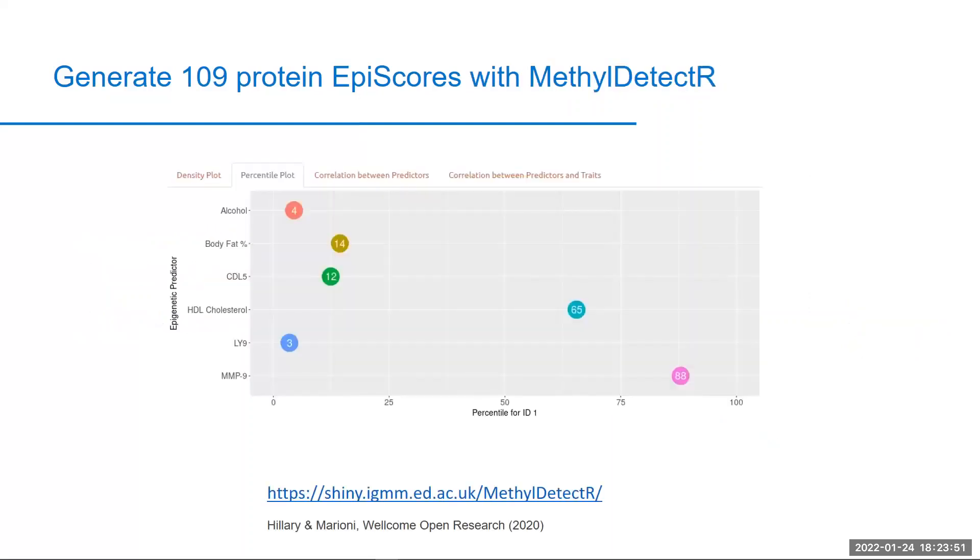Another way to generate these epi scores is through our Shiny app, Methyl Detector, which has all the weights for our protein epi scores integrated and automates the projection process, such that you can upload your methylation data and receive a set of scores back from the app. All you then need to do is cite our original paper in eLife when using the protein epi scores. For a step-by-step tutorial, please visit the Methyl Detector tutorial video on our YouTube channel.